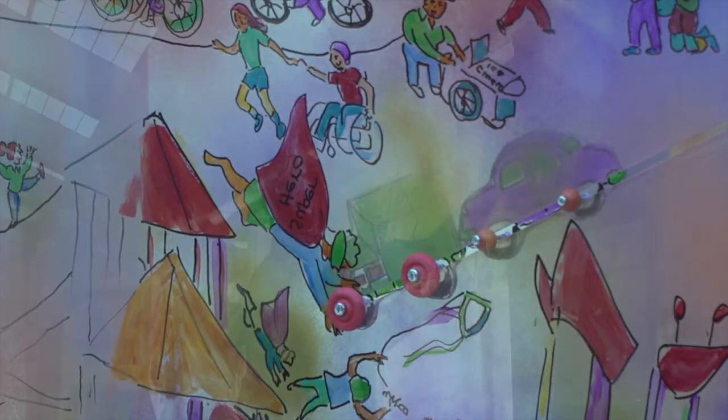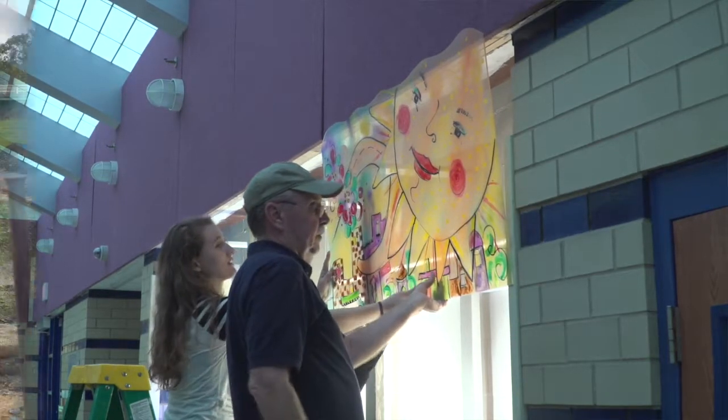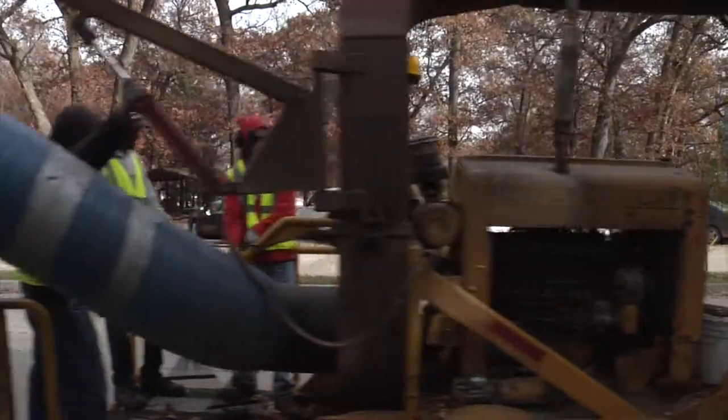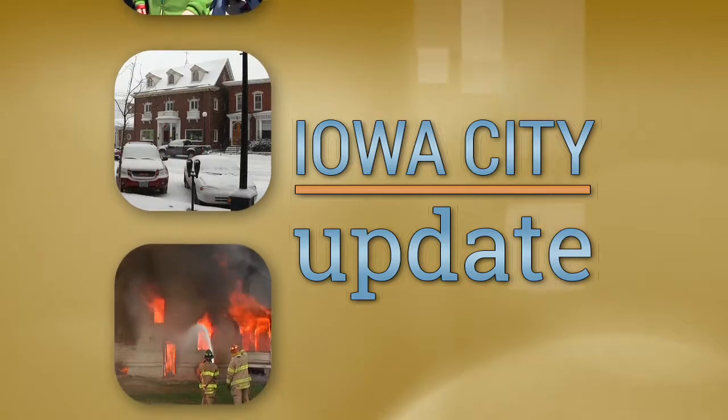Look, admire, and play. Find out why this installment is for more than just the eyes to enjoy. Plus, a park in progress picks up some major funding for a nature play area. And, do you know how the leaf vacuum program works? I'll break it down in just a few minutes. We have these stories and more coming right up on Iowa City Update.